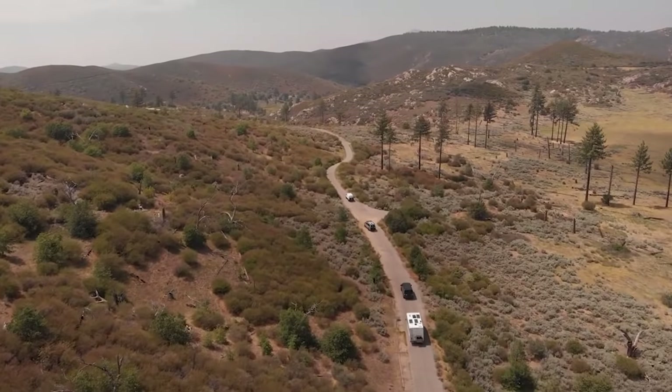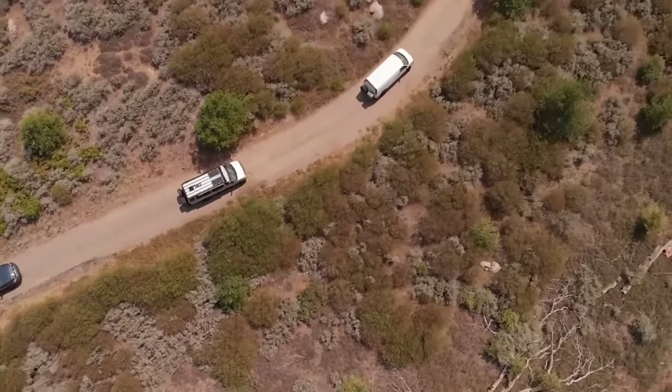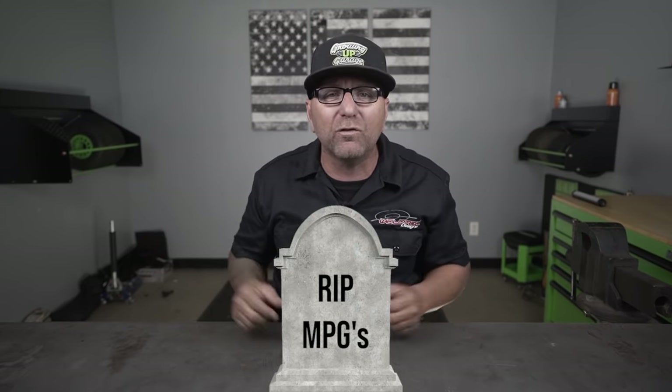If you were concerned about environmental pollution, you maybe shouldn't have been driving a Ford E-Series van. But we don't care about miles per gallon — it's all about looking really cool. It's about smiles per gallon. Your miles per gallon go out the window once you lift your van, but at least you're happy every day driving it.